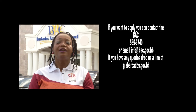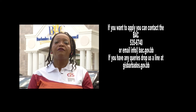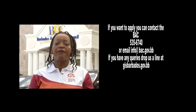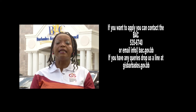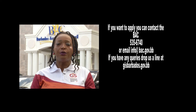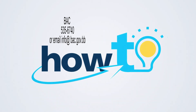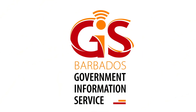Now you know how to go about applying for a CARICOM skill certificate from the Barbados Accreditation Council. For more details, give them a call at 535-6740 or email info@bac.gov.bb. You can also reach us at howto@gisbarbados.gov.bb. We'll see you next time.